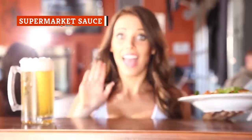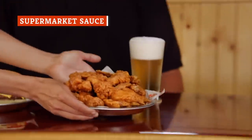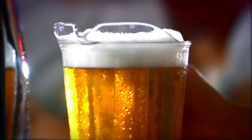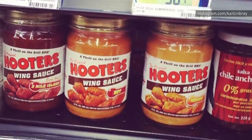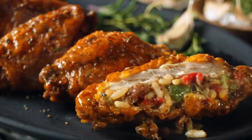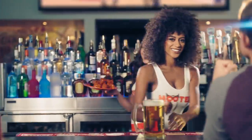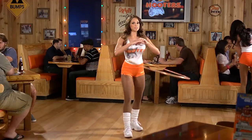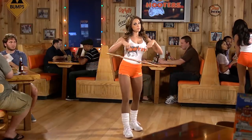For some people, a trip to Hooters can feel a little embarrassing. But what if you just really, really love the wings? Fortunately, the restaurant has made it possible to bring at least part of the Hooters experience into the comfort of your own home with their line of retail products. Hooters sells packaged versions of their famous wing sauces and wing breading at major retailers, allowing consumers to recreate the iconic dish themselves. Turn every television in your house to a different sports channel, slap on a pair of orange gym shorts, and it's almost like being there.